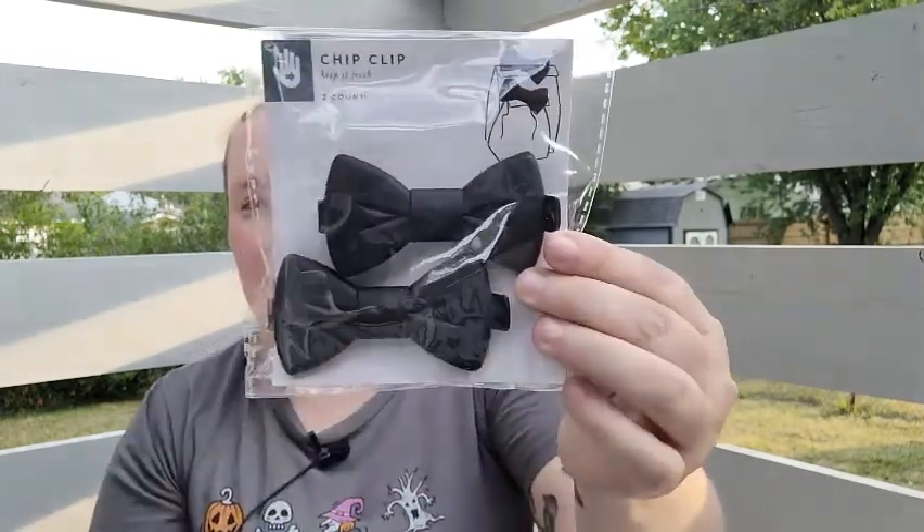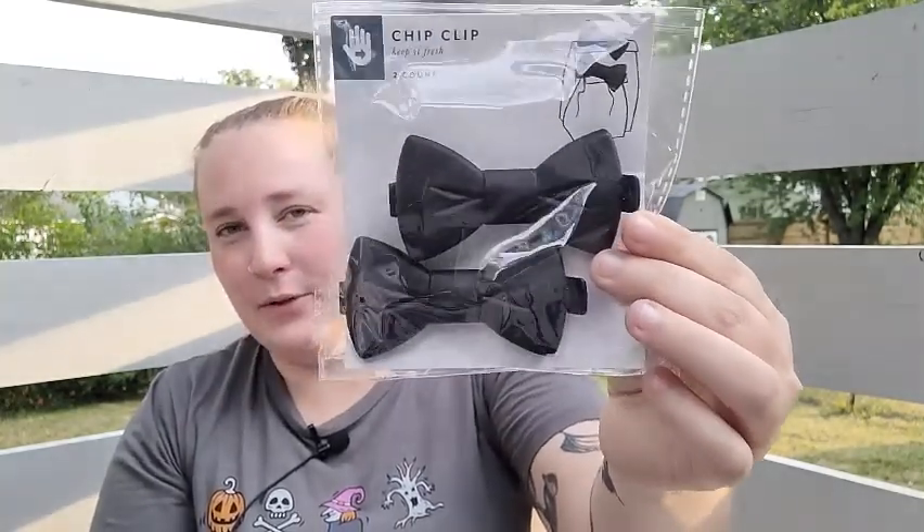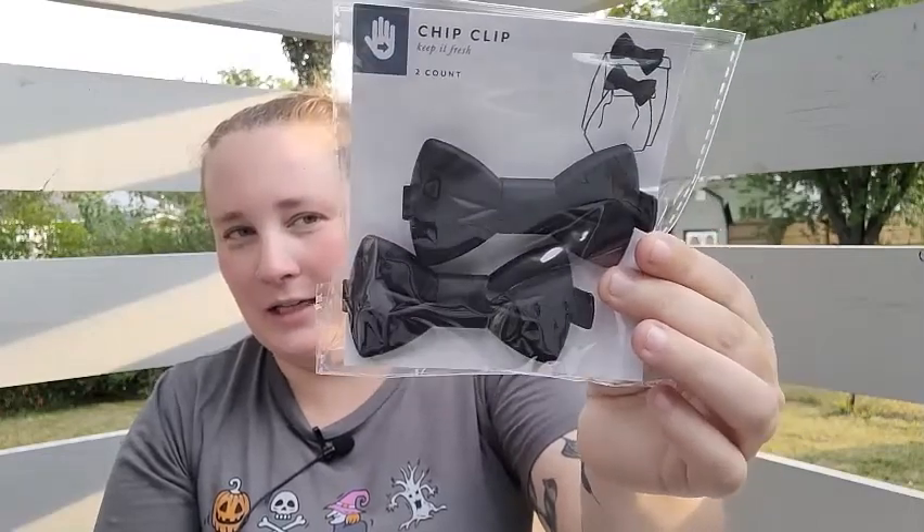These aren't necessarily witchy either, but they're so cute — they're chip clips in the shape of black bow ties, and you get two for a dollar. I totally squirreled there, but I actually have a Halloween DIY idea for these, so stay tuned for that. All right, next let's do Walmart.